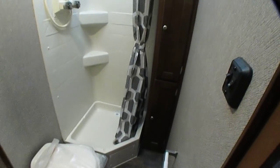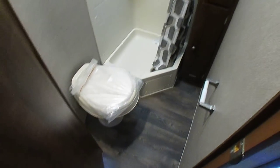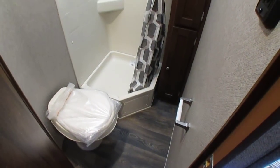Bathroom — stand-up shower with a skylight. Six-foot-six interior ceiling height. Toilet. Everything in here is brand new, never used.